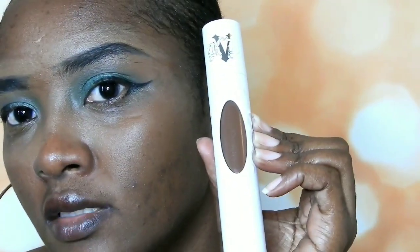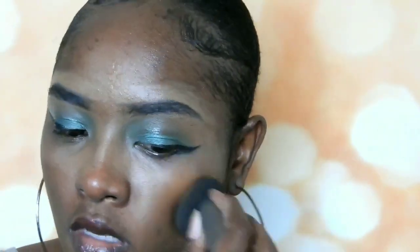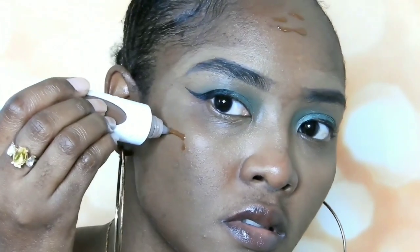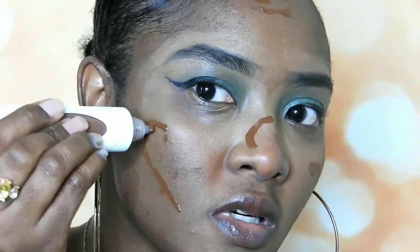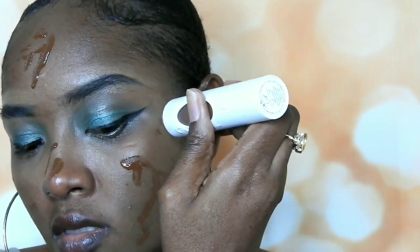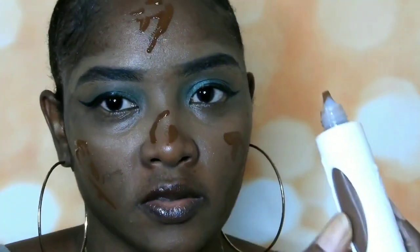As you can see guys, it's too dark for my skin tone — not too much, but this shade is Deep 090 and it's 13 milliliters. As you can see, this is a lot of product. It's too dark. You actually have to squeeze in between here to get it out.